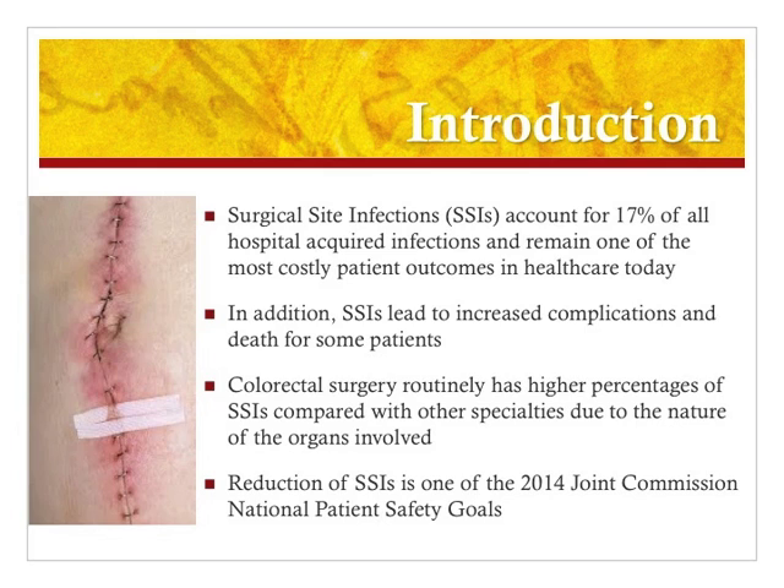This project was chosen as it focuses on something that is extremely common to hospitals nationwide. Surgical site infections account for 17% of all hospital acquired infections and remain one of the most costly patient outcomes that can happen in healthcare today. Surgical site infections are also very costly to patients as they increase complications and lead to death for some patients who acquire them.